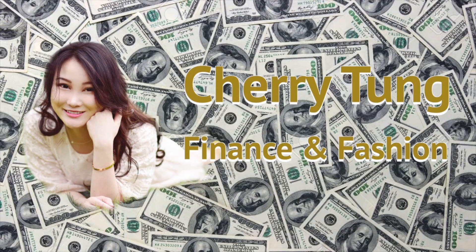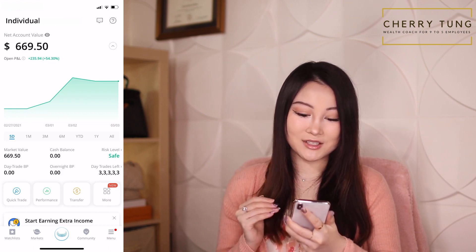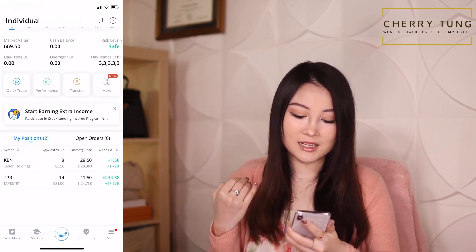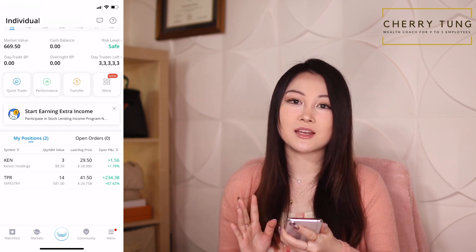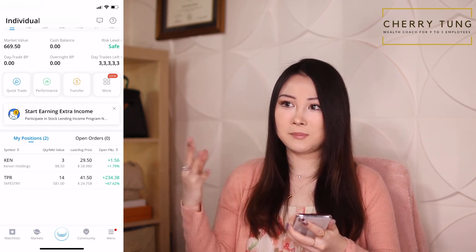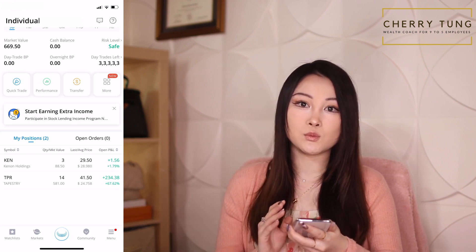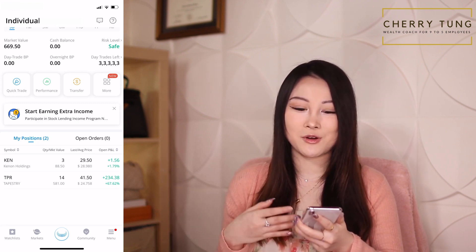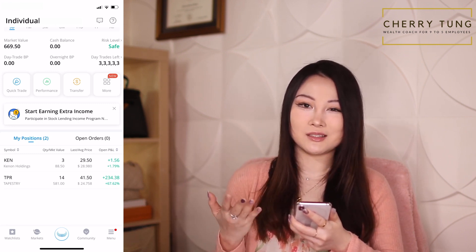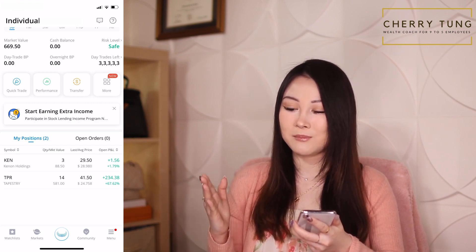Let's take a look at my three portfolios. Starting with the Webull portfolio, I currently have $669.50 with two holdings: Ken Cannon Holdings and Tapestry. Ken is actually one of my free stocks — if you want to get your free stocks, just go to my info box or the pinned comment below and click the link to claim yours. Truth be told, I don't really use Webull actively anymore because I found it a little more complicated than what I want in a mobile app, so I mostly use this platform to get free stocks.